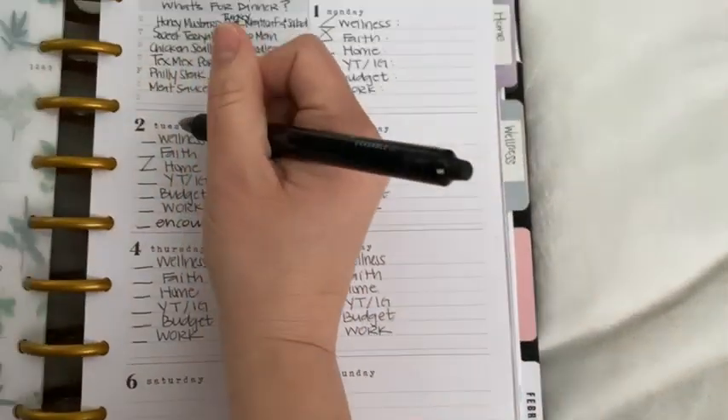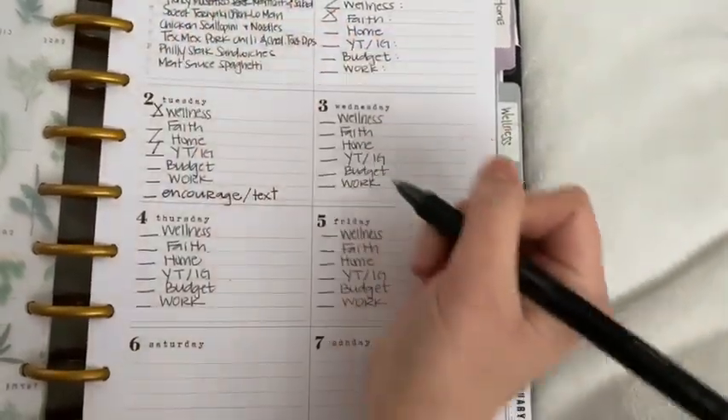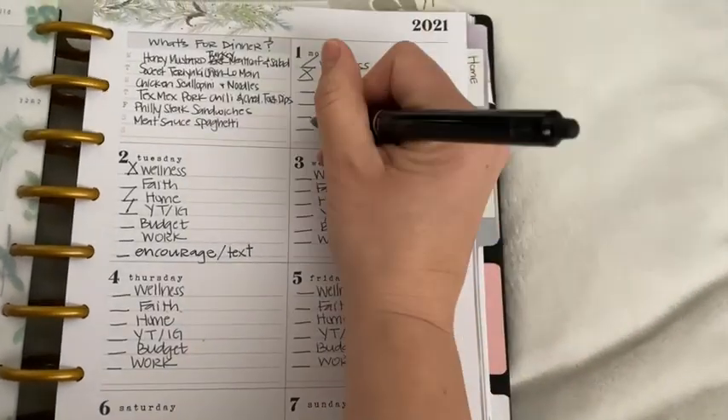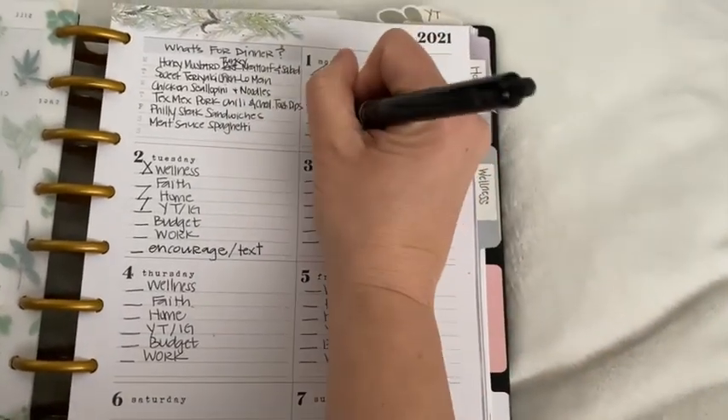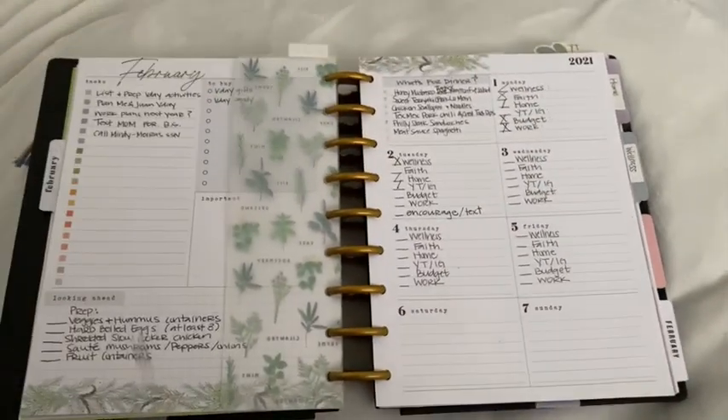I do use that planner as my catch-all planner. If you are familiar with the dashboard layout, on the left side you have different sections of things that you can keep track of — like tasks or to-do, or a section for calls and emails. A lot of times I customize that. I'll use stickers to cover them up and make them into sections that I need. Sometimes I use them the way they are because they're honestly great. But in the daily portion is where I actually keep a list of the planners I need to visit.